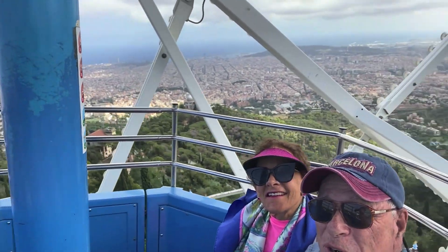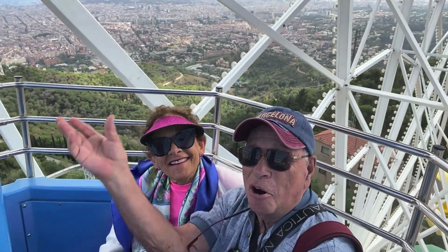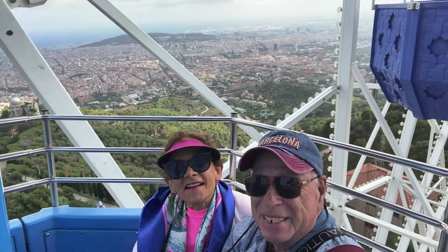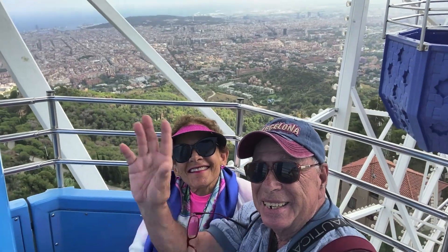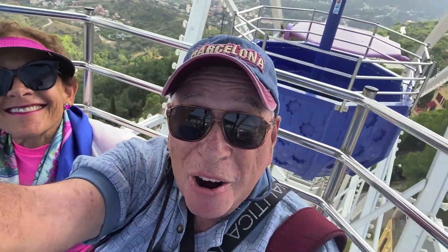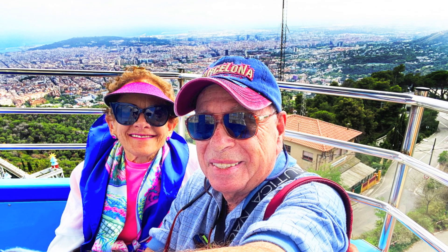World-class Barcelona. And we're in an open-air cable car — a little bit of a breeze. Bye for now.